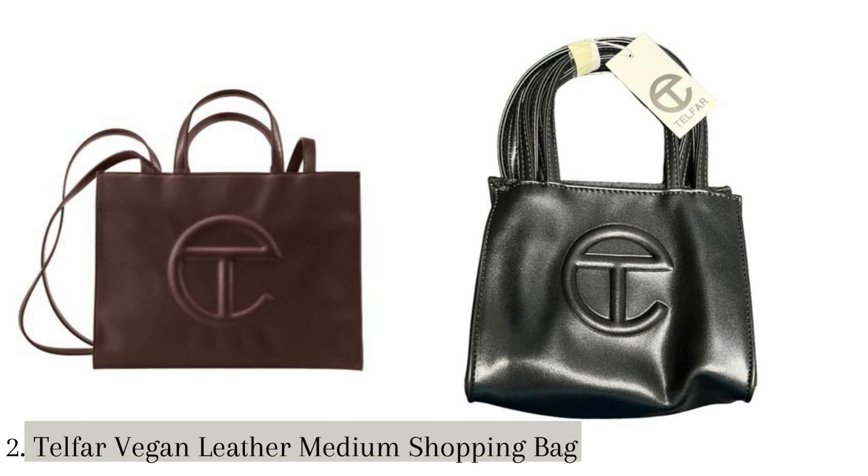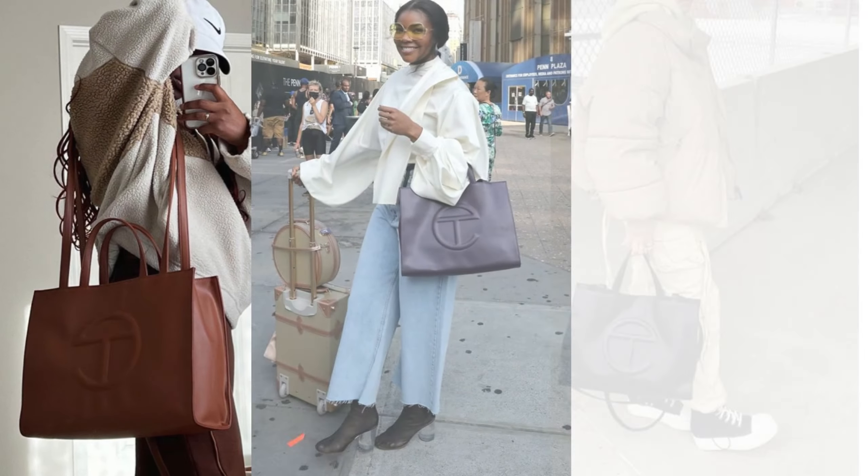Number 2: Telfar Vegan Leather Shopping Bag. The Telfar Vegan Leather Shopping Bag is a popular and highly sought-after handbag created by Telfar Clemens. The bag comes with two short top handles and a removable, adjustable shoulder strap, allowing you to carry it as a tote or wear it as a cross-body bag. The price starts at $150.